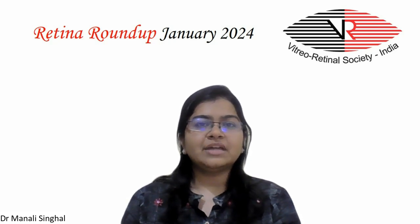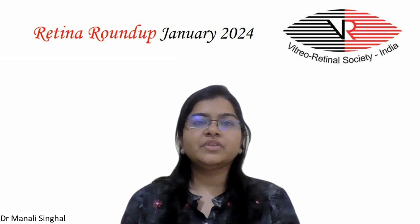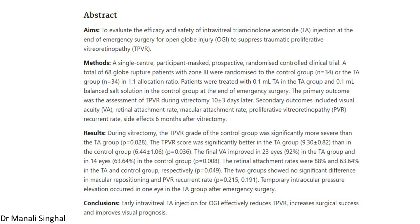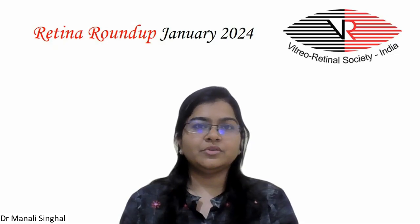Let's start with the first article, which evaluates the efficacy and safety of intravitreal triamcinolone acetonide when used early at the end of emergency surgery for open-globe injury to inhibit proliferative vitreoretinopathy. This is a prospective randomized controlled clinical trial in which a total of 68 globe rupture patients with zone 3 injuries were included. Patients were randomized to the control group or the triamcinolone acetonide group in a 1-to-1 allocation ratio. Patients were injected with 0.1 ml of triamcinolone in the triamcinolone group and 0.1 ml balanced salt solution in the control group at the end of emergency surgery.